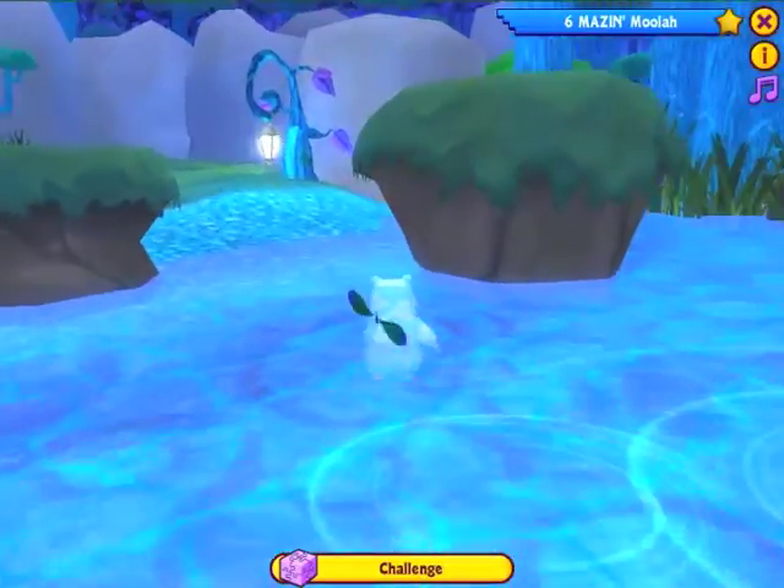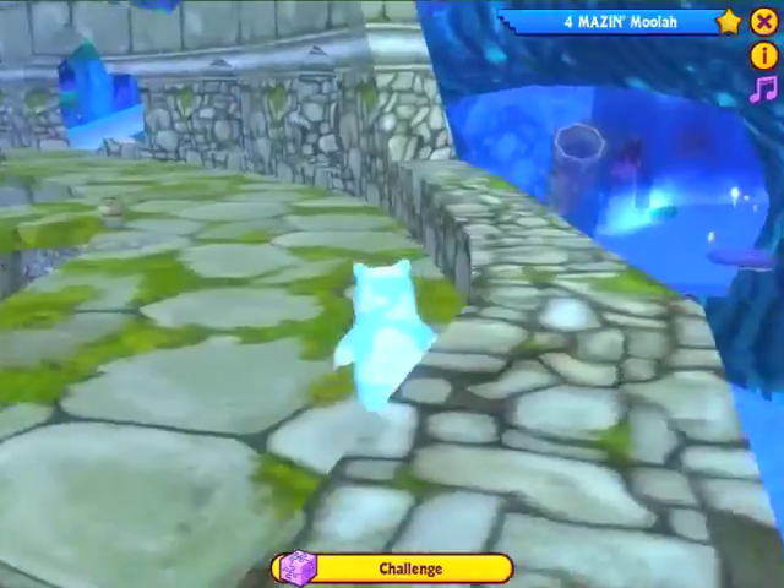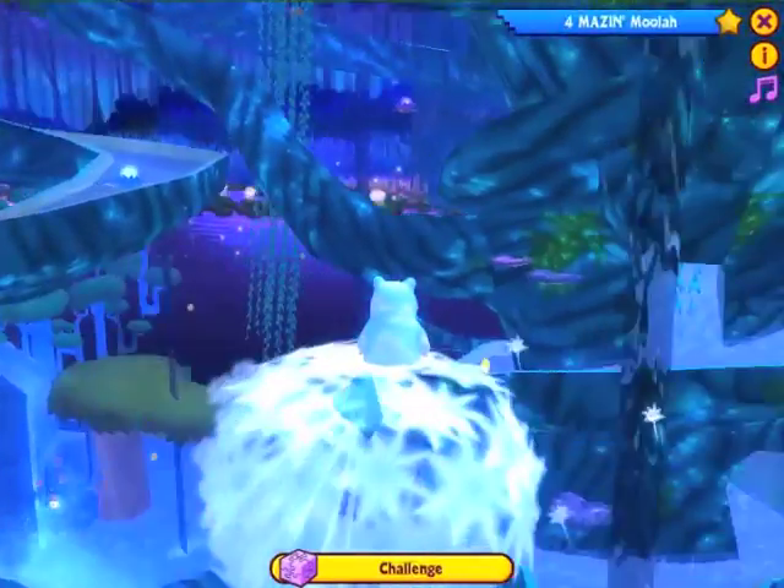The lagoon is a dark but beautiful place, filled with secret wonders: an ancient temple, waterfalls, a giant tree, and all sorts of other fun places to explore.